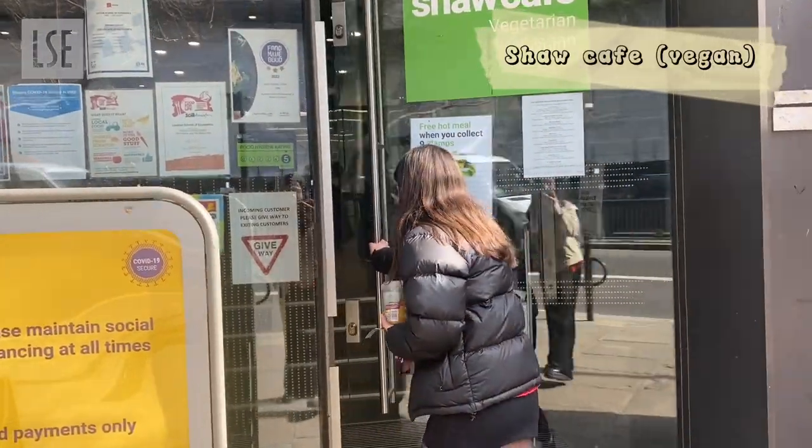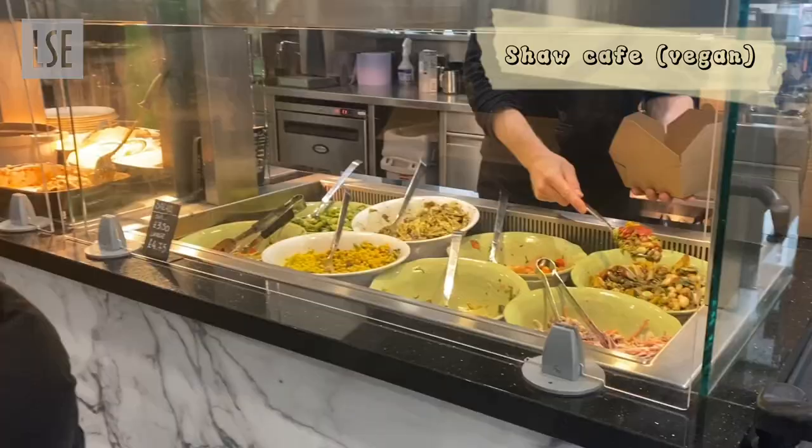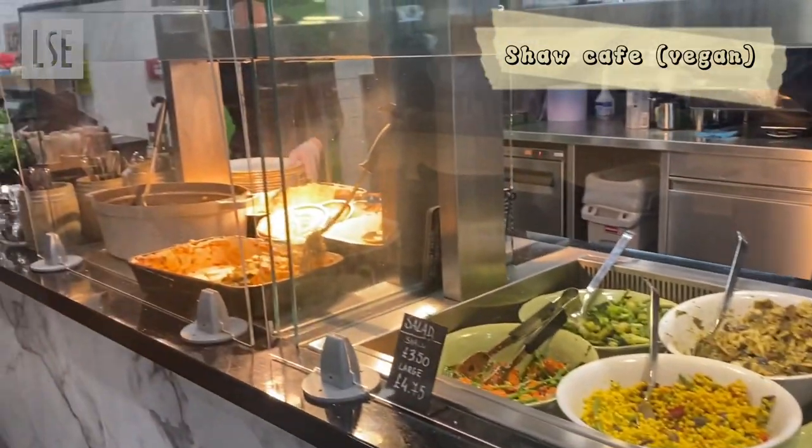Chak Cafe is located on LSE campus and serves vegan and vegetarian food. It usually comes with a main meal and one to two salads, which is a really good deal for 5 pounds.